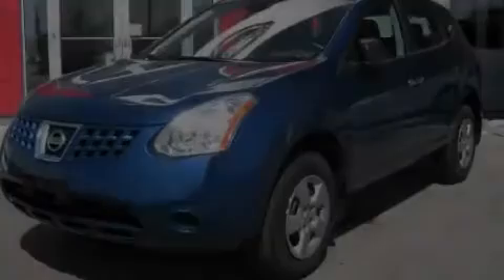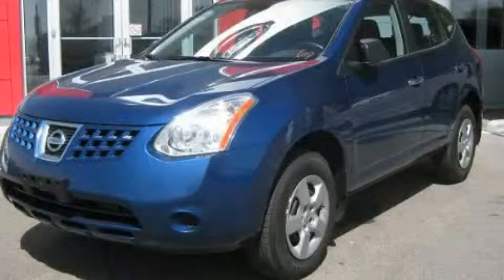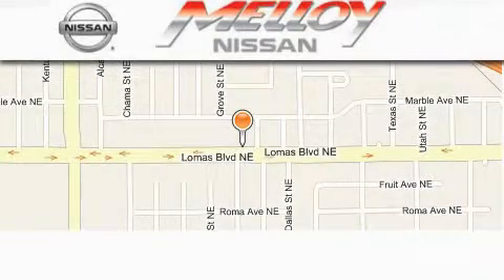Stop by today and test drive this automobile for yourself. Molloy Nissan is located at 7707 Lomas Boulevard in Albuquerque.